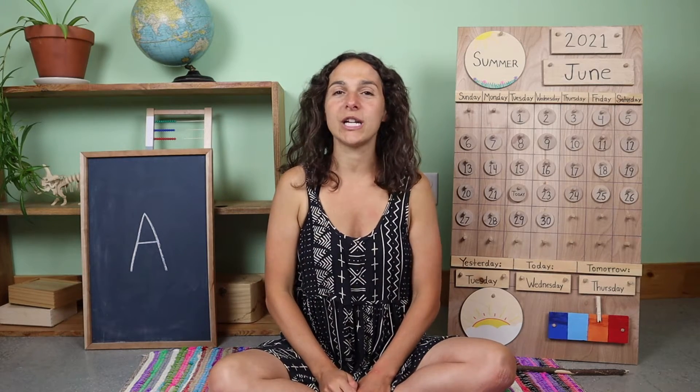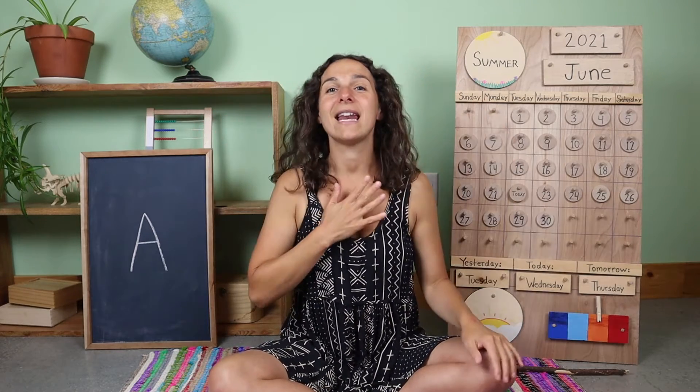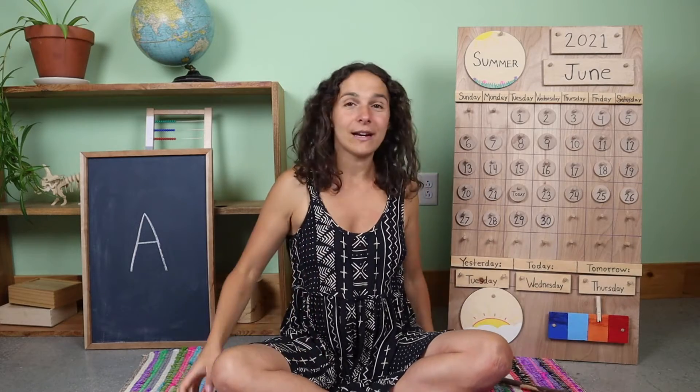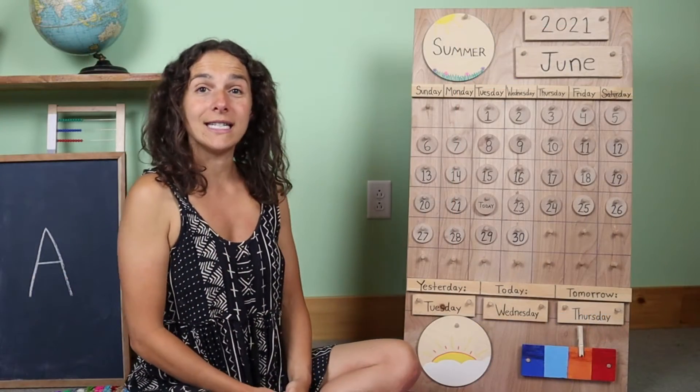Let's double check. Our listening ears are on, our thinking hats are on, and our hearts are all warmed up. And now let's get started. Let me get my pointing stick. And first, let's go over the date.